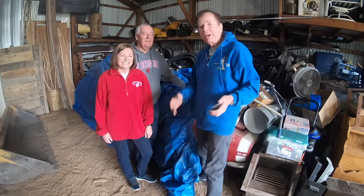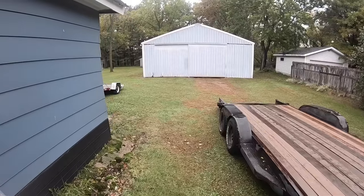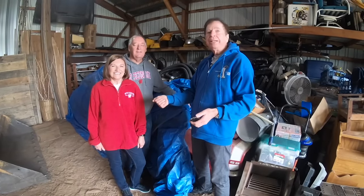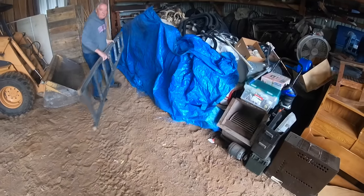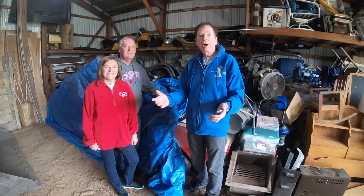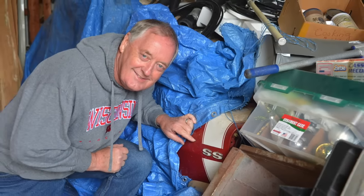We're here in Eau Claire, Wisconsin, and it's kind of chilly out, but we're here with Russ and Jane Johnson, and they have this wonderful barn find — it's a '67 SS 396, but not just any 396. This is the L78, the 375 horse, the big one, the rare car, and it has a four speed. It's got original paint, original red paint. Russ, you bought it when?